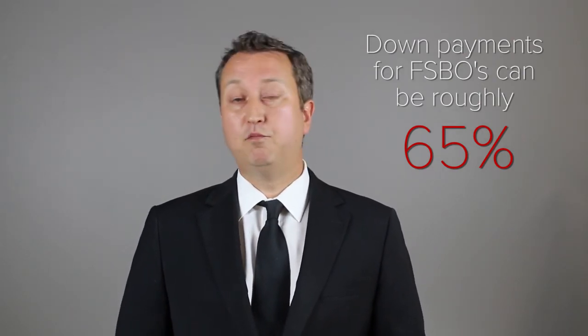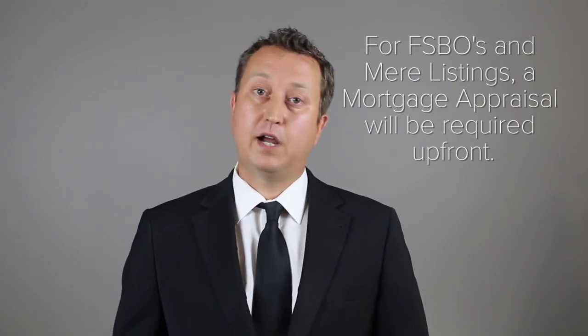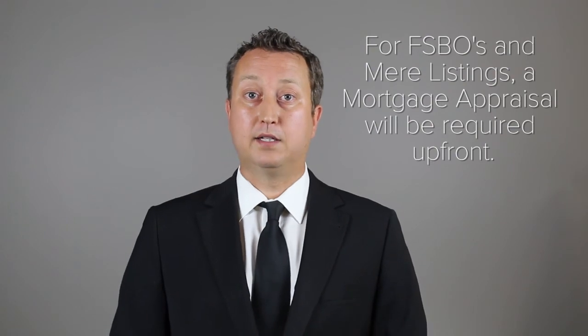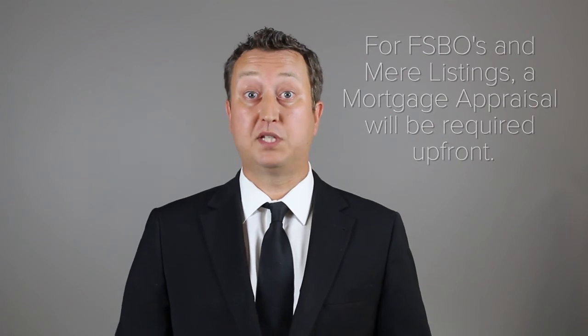Also note that for FSBOs, financing down payments can be roughly about 65%. In all cases — for FSBOs and mere listings — a mortgage appraisal will be required upfront. So if your client is interested in viewing a property and you get to the point where you're actually going to show them the property, the first step I would do is contact your mortgage broker and start discussing what needs to be done in order to prepare the buyer for the eventual sale.